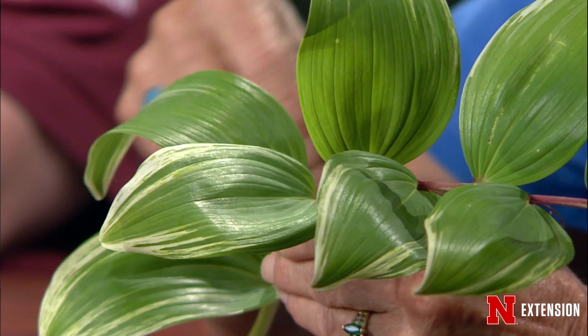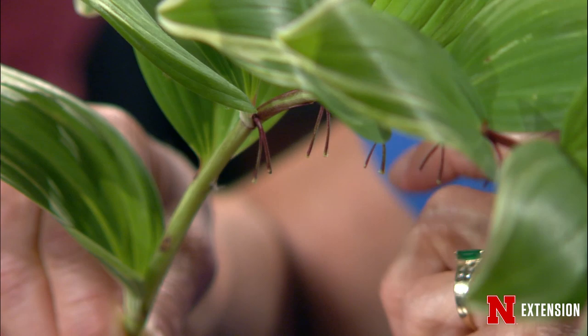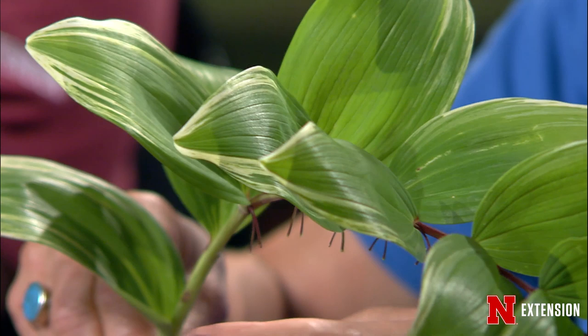The flowers aren't real showy — those little stems down here were the flowers; they're white, very cute but not real showy. That is followed by a green berry that will turn black. I want to warn you: don't eat it, as it will cause stomach upset. This is a great plant for a shady area but maybe not a landscape where you have children who might eat the berries. It's not highly poisonous, but it will cause stomach upset.